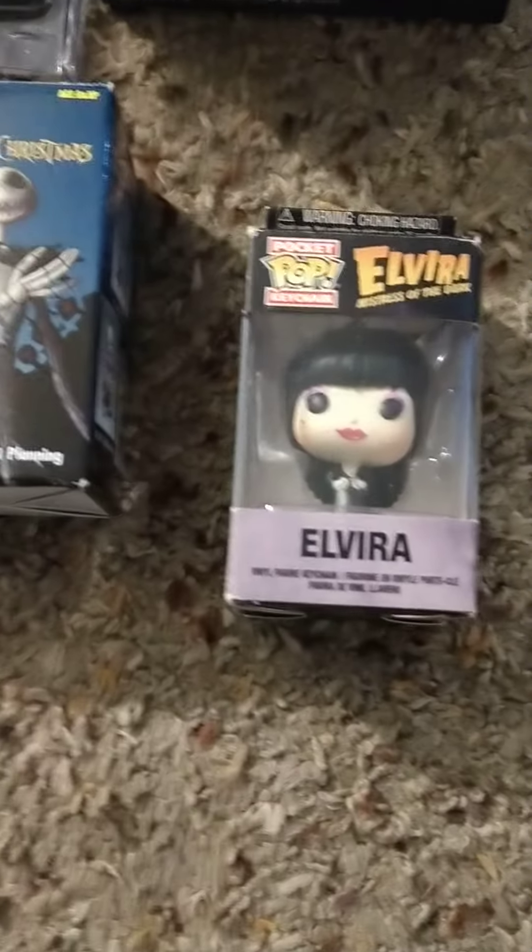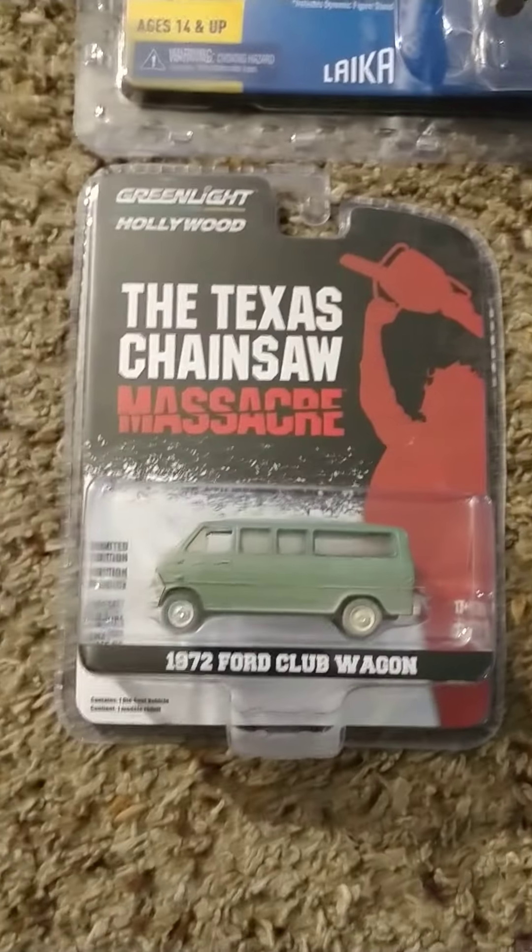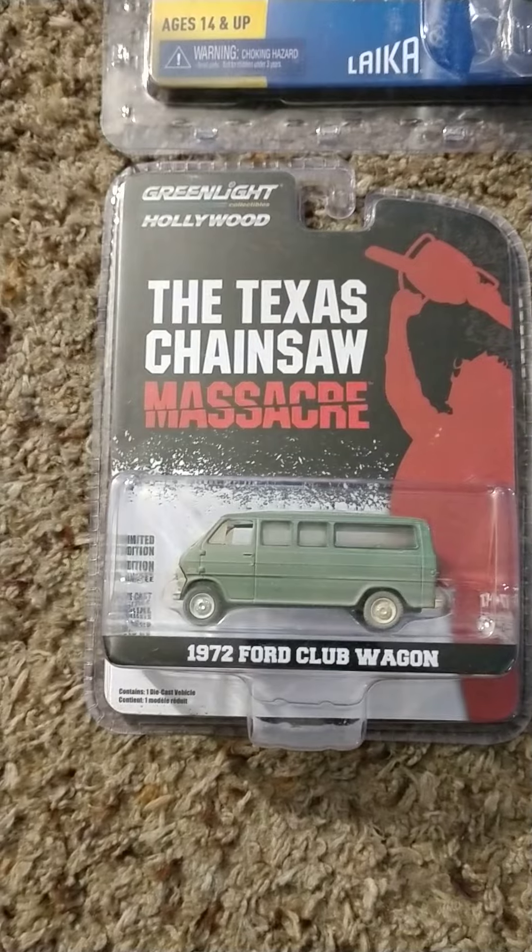We got the little mini Elvira Pop — Boogie Boogie — trading figure. And the Texas Chainsaw Massacre club wagon.